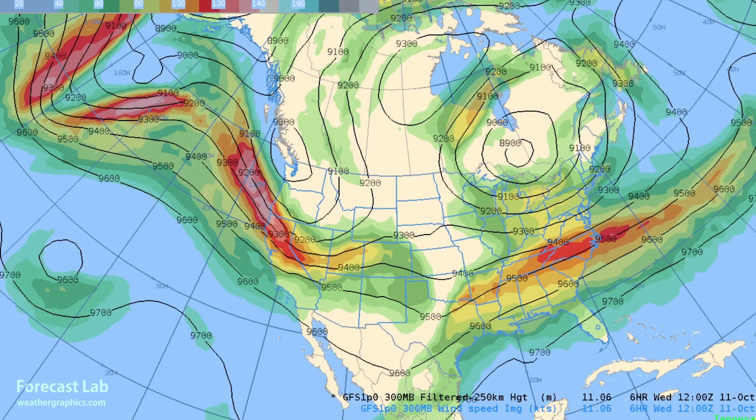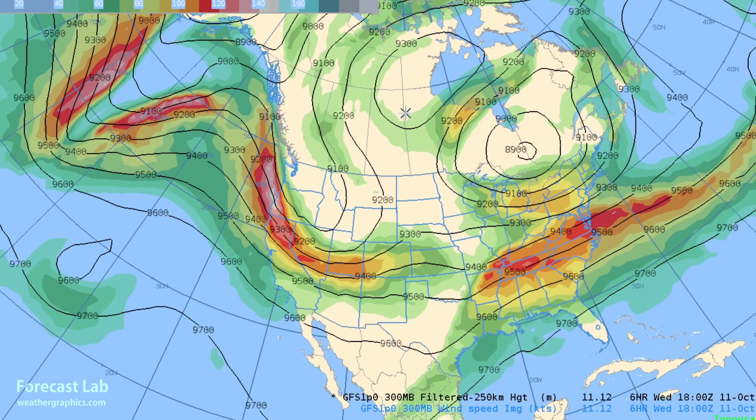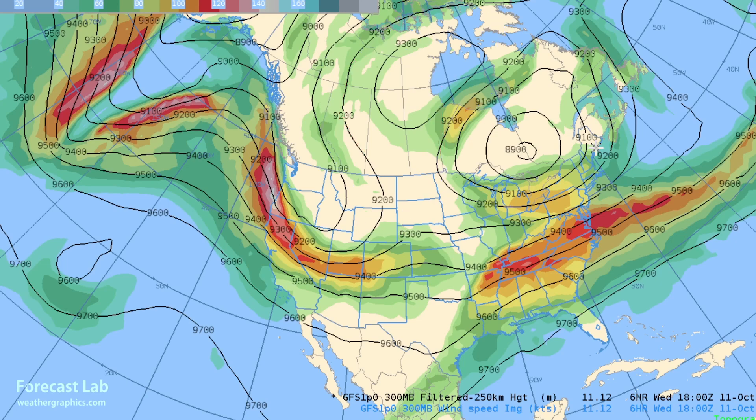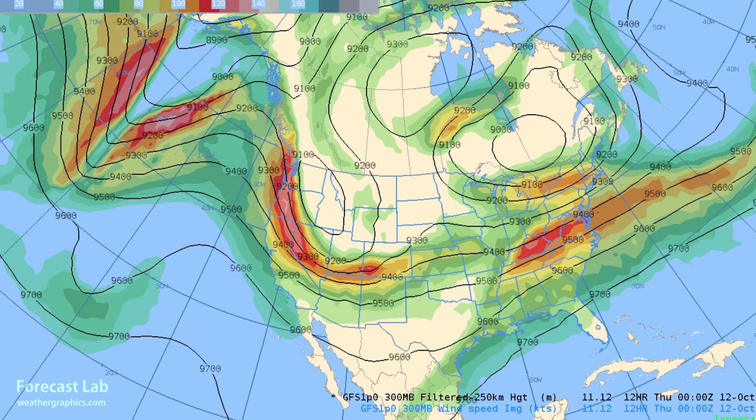A quick look at the jet stream shows it's a little bit blocky. We've got an omega block right there — a big cutoff high across Nunavut that's responsible for some of those warmer temperatures in the prairies. On either side we've got cutoff lows — one in the northwestern U.S. To the south, there's a long fetch of polar front jet energy across Nevada all the way out towards Tennessee and the Carolinas with winds up to 110 knots.